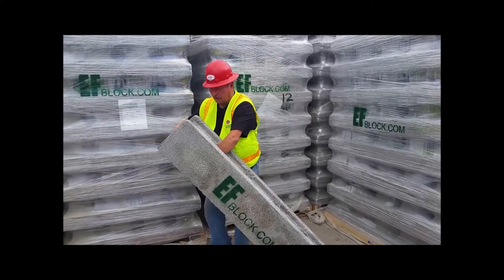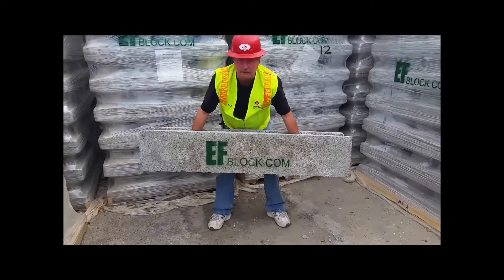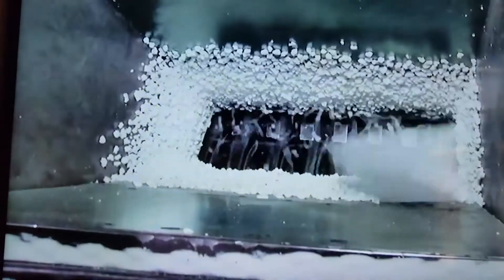It's a 5R fire rated, bug proof, soundproof R40 wall system. The blocks are 10 inches thick, 12 inches high, and 5 feet long. They're made of post-consumer recycled styrofoam.